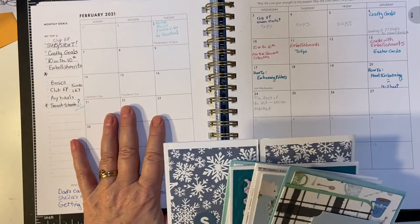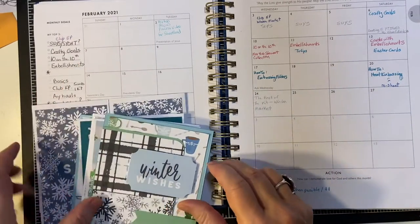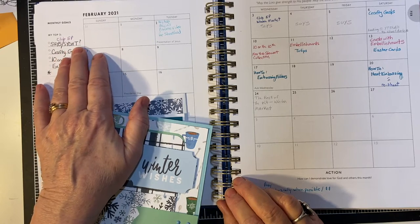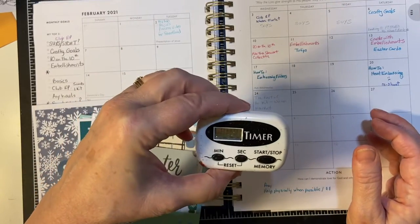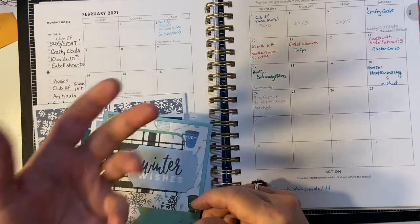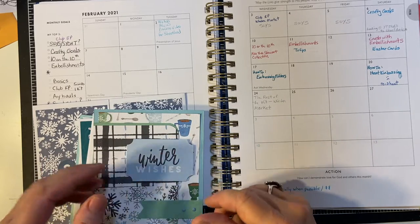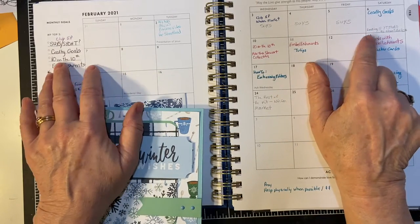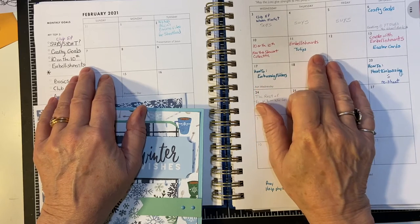Here's my February calendar. I'm using my Christian planner. My general goals are to do the 'You Only Have 10 Minutes' series — that's where I take 10-minute increments, use my little timer, and create cards from Alicia's card sketch, Call Me Crafty Al. She does a card sketch every month. And then my goals: Video in 10 on the 10th collaboration, and then embellishments on the 11th.